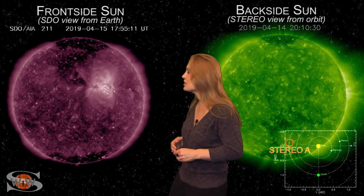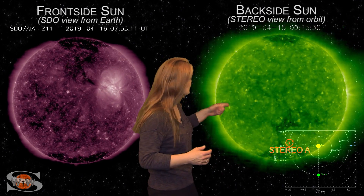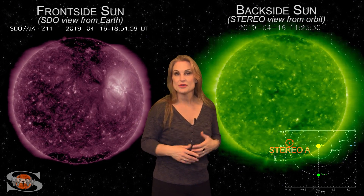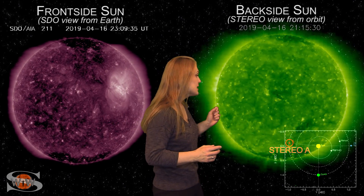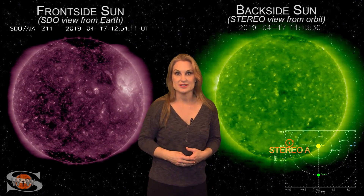We're not seeing very much in terms of solar storm prospects. If we flip to our backside sun, we do see a couple small coronal holes that will be rotating into Earth view here in the next few days, and it might bring us a little bit of fast solar wind and possibly a little bit of aurora in about two weeks.